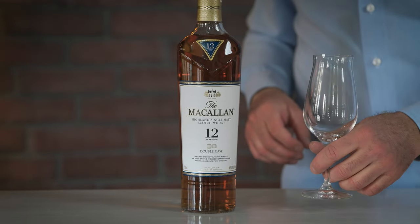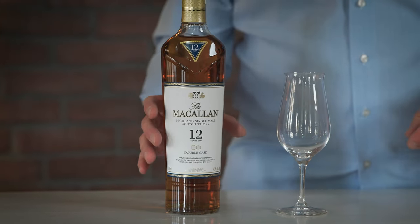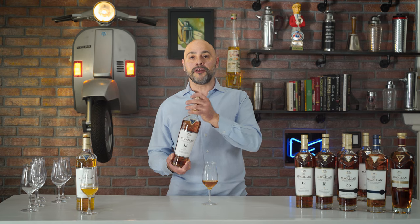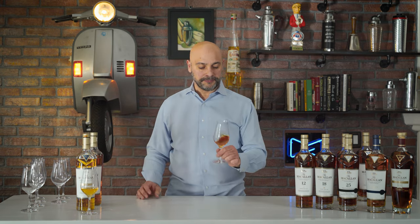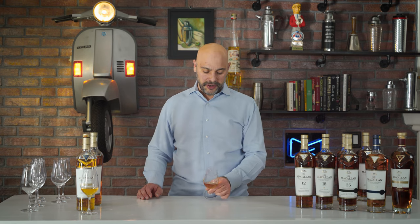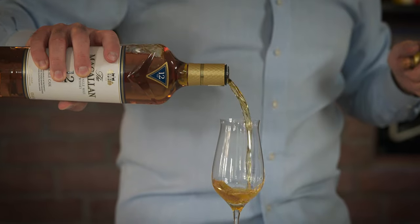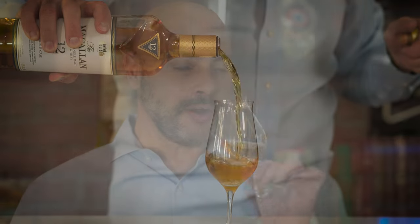Moving on to the second one — the Double Cask 12 Year. For it to be labeled 12 years old, the youngest whiskey blended in this bottle must be at least 12 years old. The color is a little more amber with hints of copper, so we can notice a really big difference in color, which means there's also a big difference in the aging process of this product.